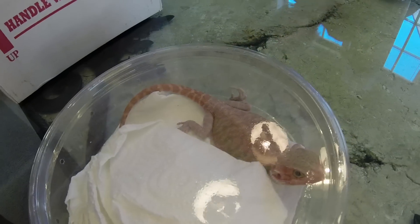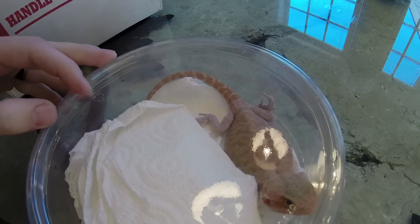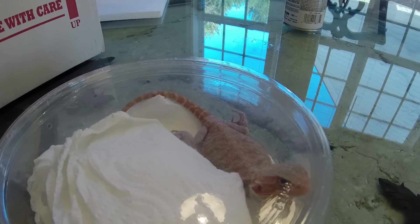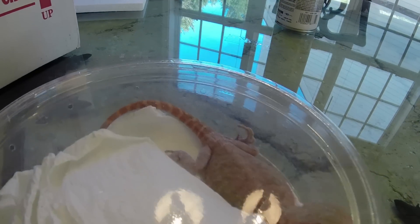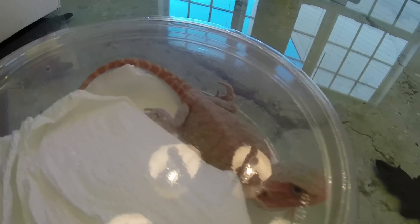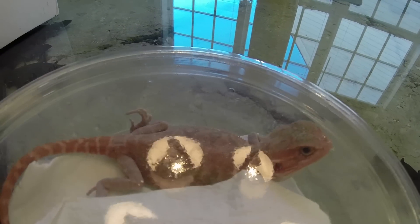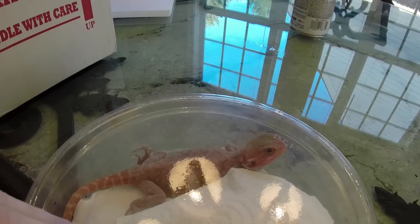This is a Hypo Translucent Leatherback, so you guys can see. He's awfully cold right now so he doesn't have much color showing, but you can just see all the color already. His tail is out of shed, but his body is starting to go into shed, which is the opposite of what I bought him as — so that's nice to know he's going into shed.